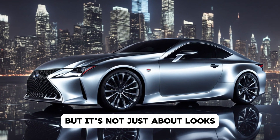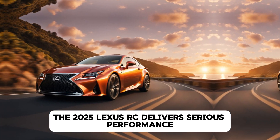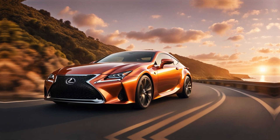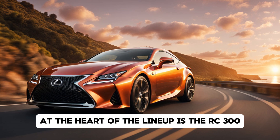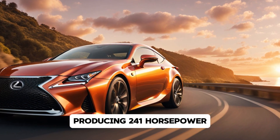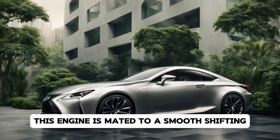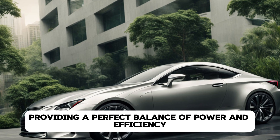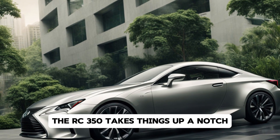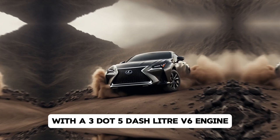But it's not just about looks. The 2025 Lexus RC delivers serious performance, offering a range of powertrains to suit different driving styles. At the heart of the line-up is the RC300, powered by a 2.0-liter turbocharged inline-four engine producing 241 horsepower. This engine is mated to a smooth-shifting 8-speed automatic transmission, providing a perfect balance of power and efficiency.